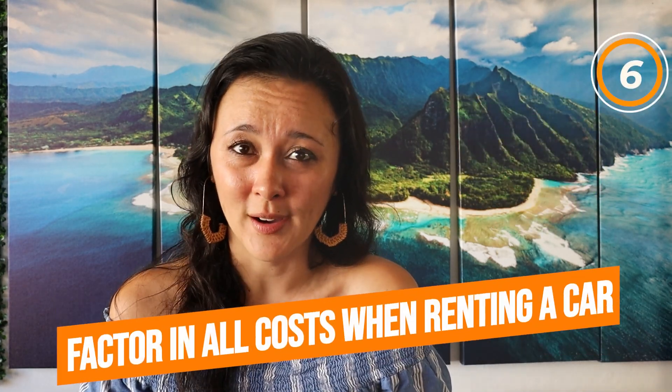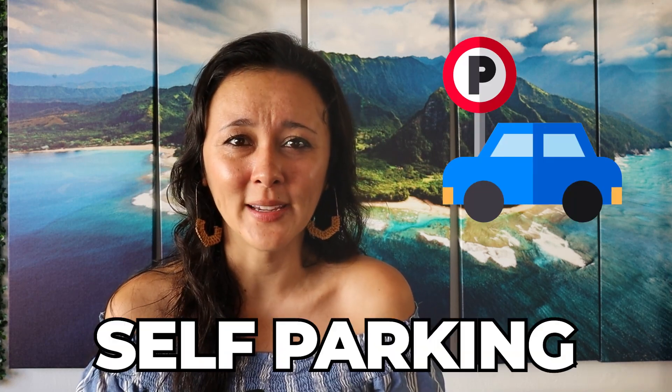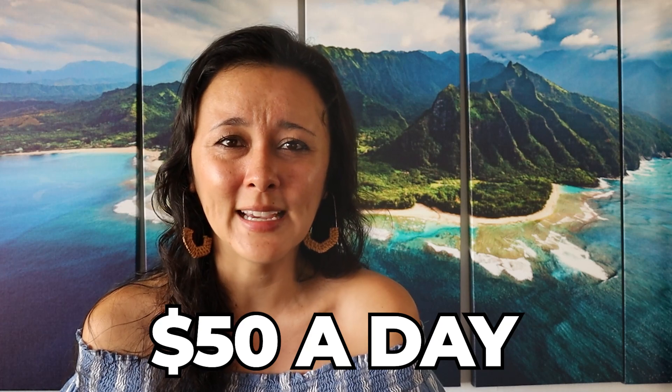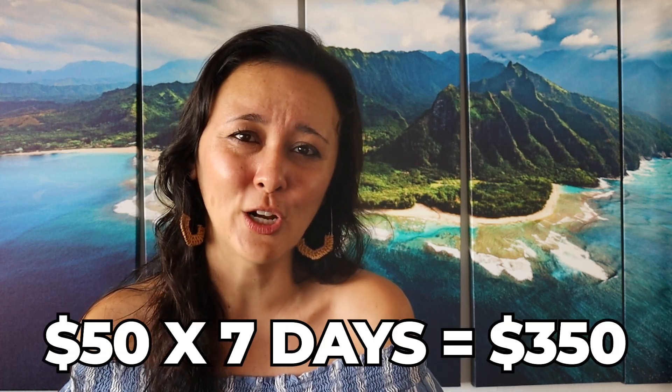Tip number six is to factor in all costs when renting a car, especially if you're staying in Waikiki. It may be cheaper to book a car from the Honolulu airport than within Waikiki, but make sure to factor in all costs. If you're here for one week and rent a car, you'll have to park it somewhere — some hotels offer self-parking, others are valet only, ranging from $25 to $55 a day. At $50 a day times seven days, that's an additional $350 for parking, which could negate any savings you had by picking up the car at the airport.